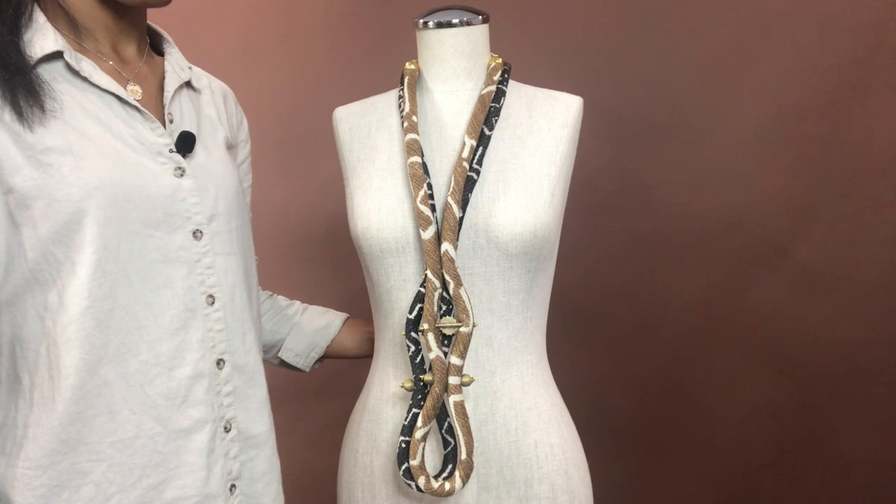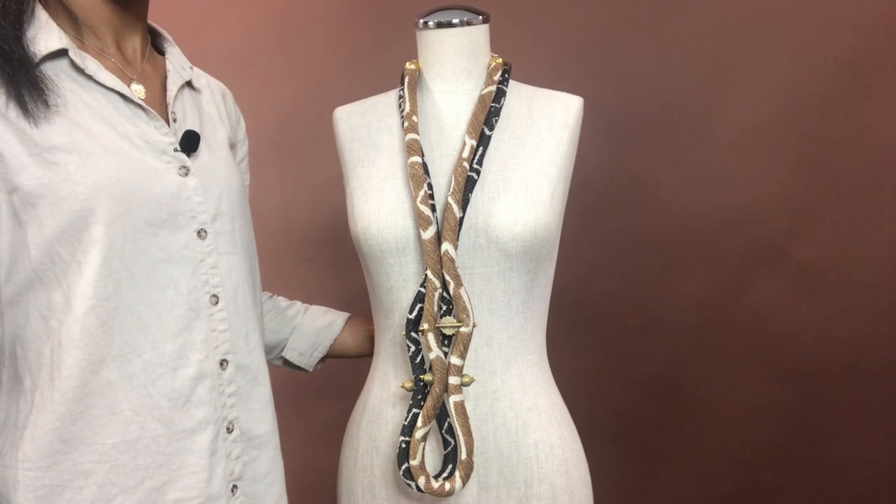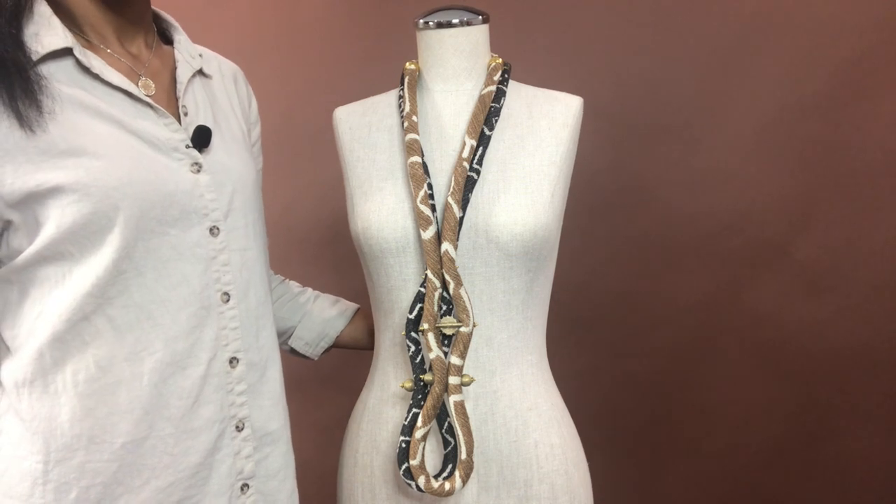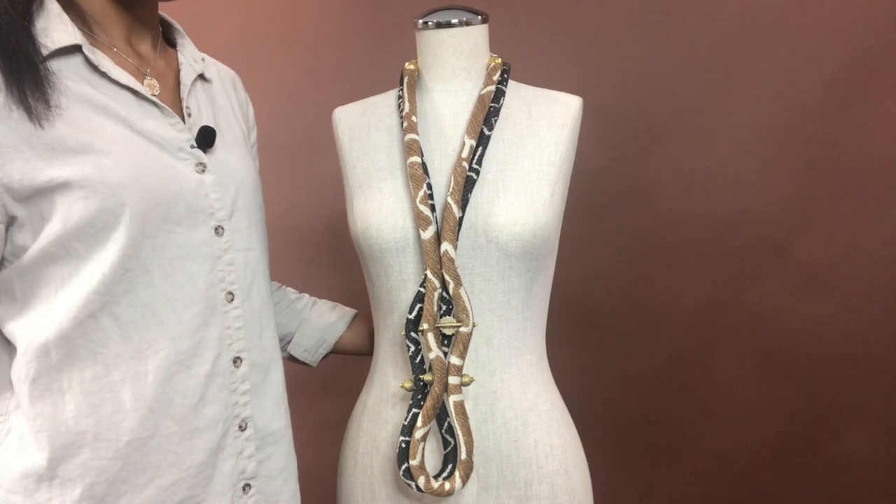Whether you are purchasing for yourself or as a gift for someone else, you will enjoy having this in your collection. This piece would help to heighten any look.